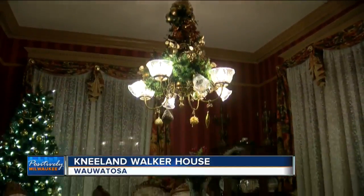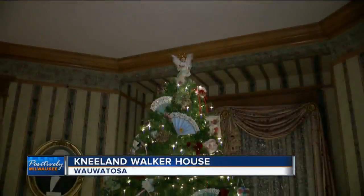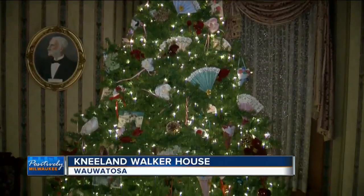This elegant 1890 Queen Anne Victorian is home to the Wauwatosa Historical Society. It's absolutely the best workplace there is. What's the most rewarding thing about coming to work here at the Nealon Walker House? Well, it's a beautiful space. The Nealon Walker House is 5,763 square feet, and it's in splendid condition.